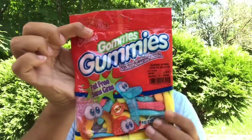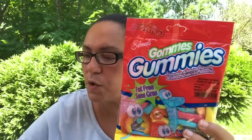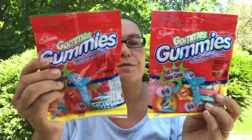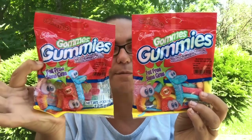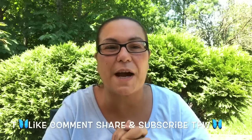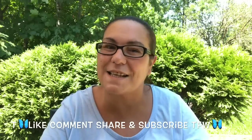My last finds — I got these Elmer's gummies, assorted artificial flavors, fat free and peanut free. I got two packages of those. And that was it, guys! I hope you enjoyed this haul. Please like, comment, share, and subscribe — I'll see you in my next video. Take care everyone and happy Sunday, bye!